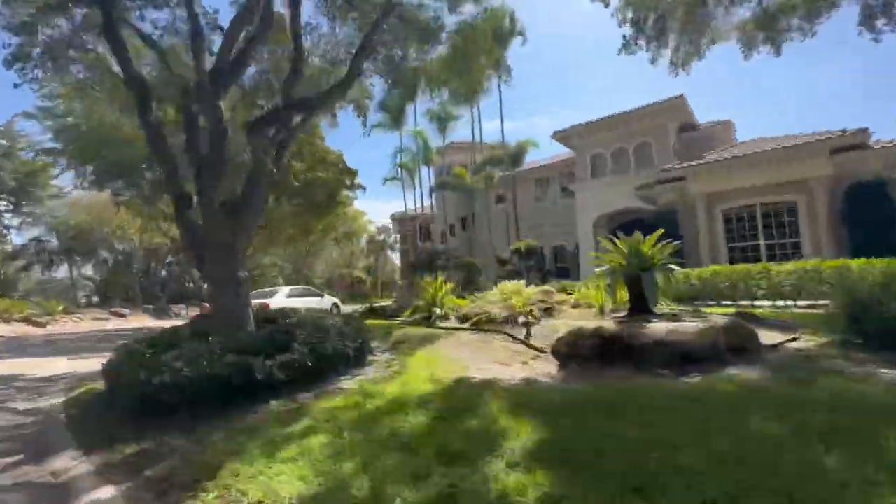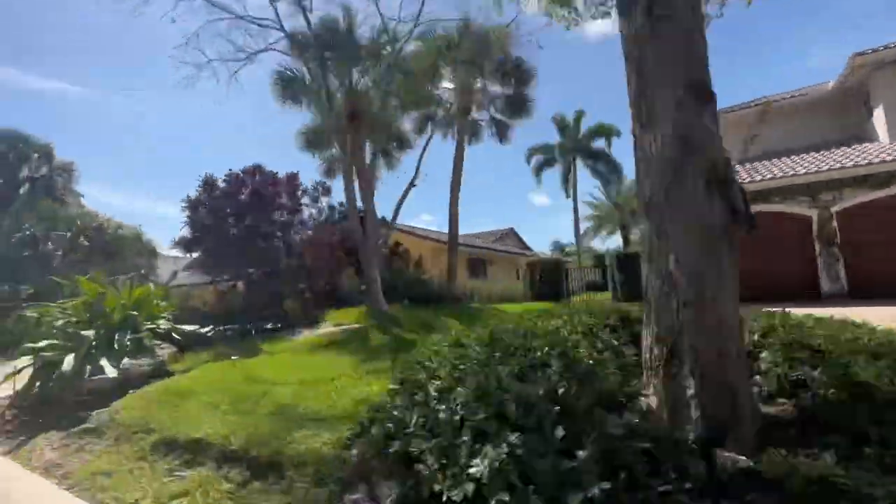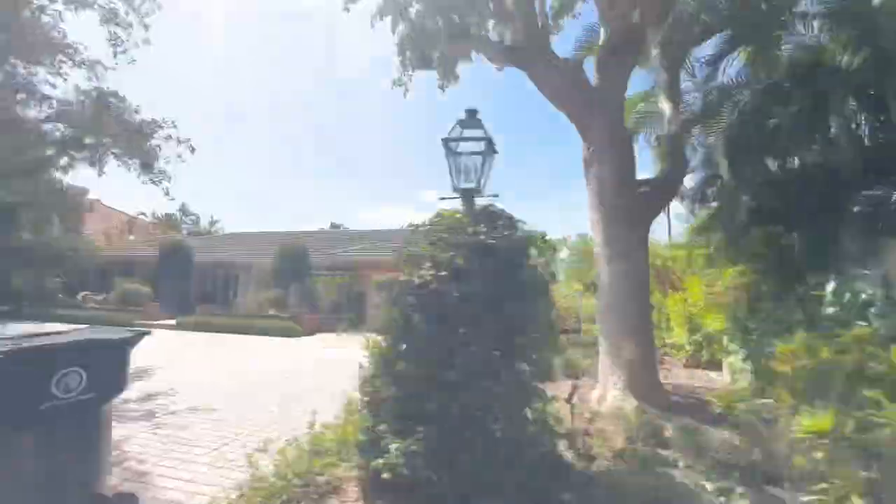Since the community was developed in the 60s, you will have a mix of older homes as well as modern homes, so depending on what you're looking for, there is a lot to choose from.